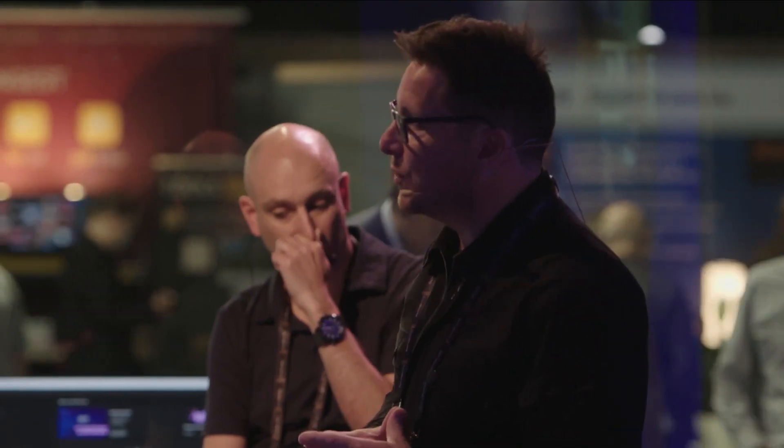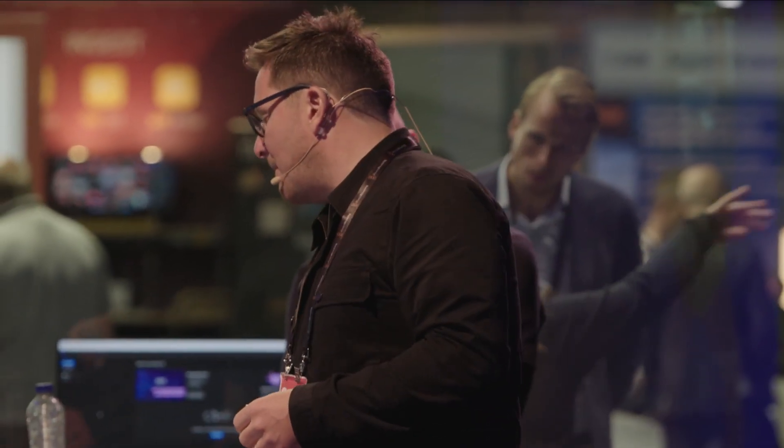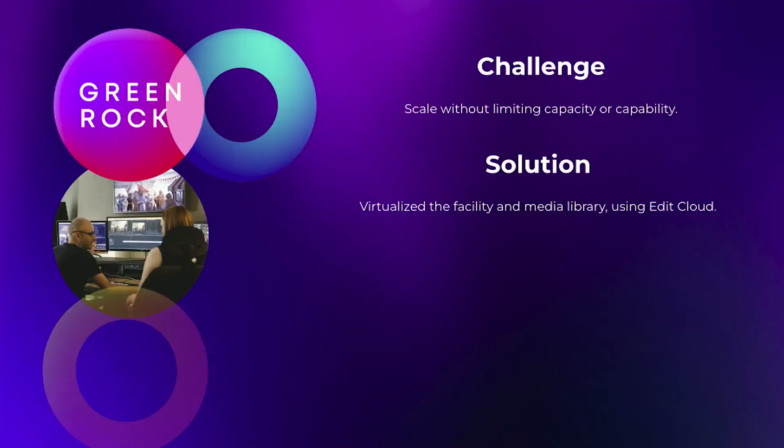Like any old service business, if you need more edit suites, you have to buy a bigger building. But with EditCloud there's the opportunity to actually scale beyond bricks and mortar. So what we did was virtualize their entire operation — not just their edit suites, but also their entire media library as well.